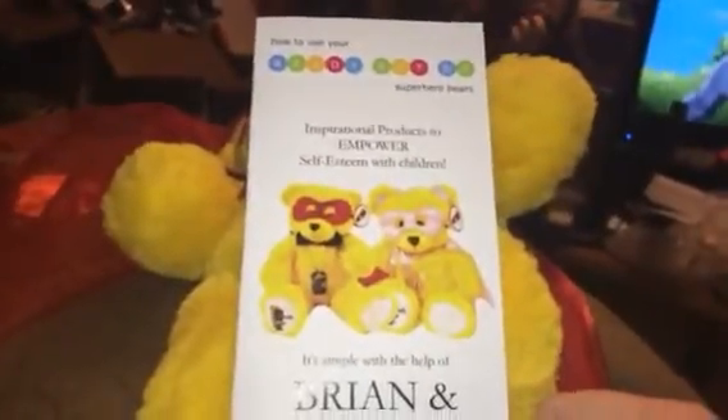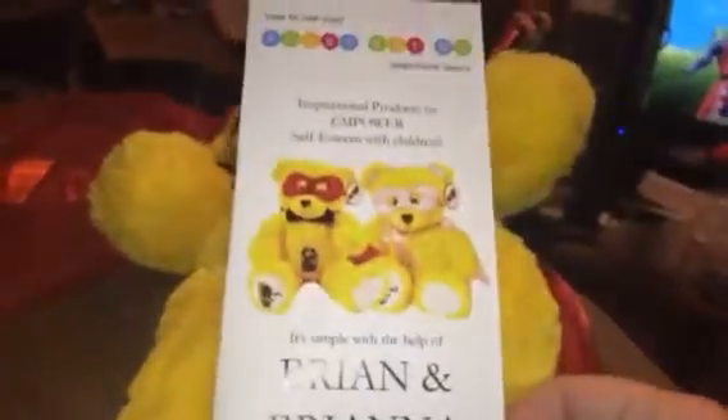Hey everybody, it's Bethany. Today I am reviewing Ready, Set, Go — these are little play therapy stuffed animal bears. So this is really cute. This is Brian, and they also have a Brianna that has a pink set cape and mask.